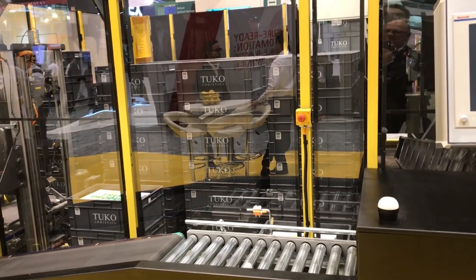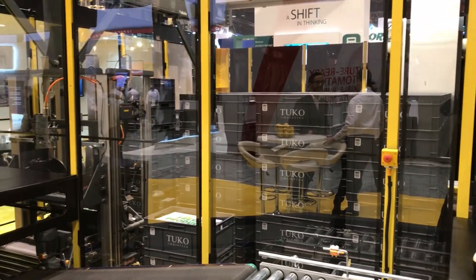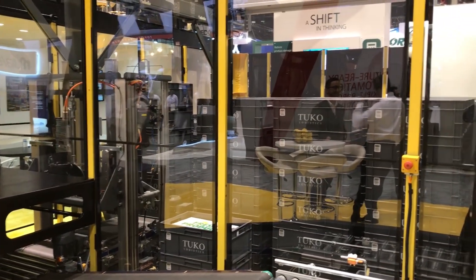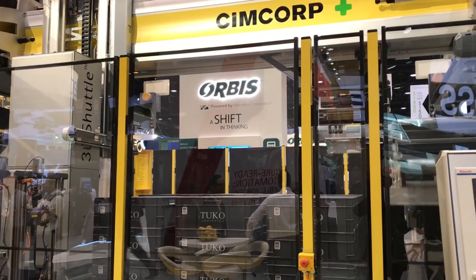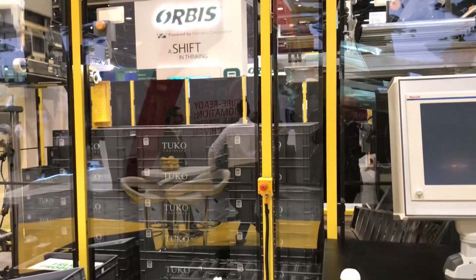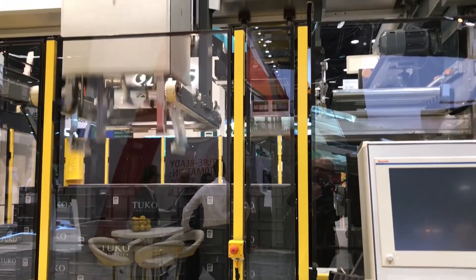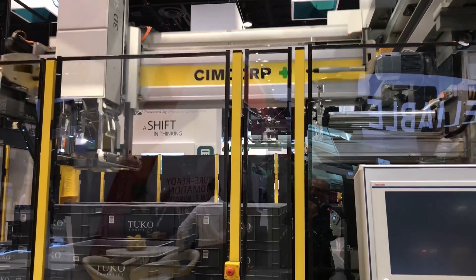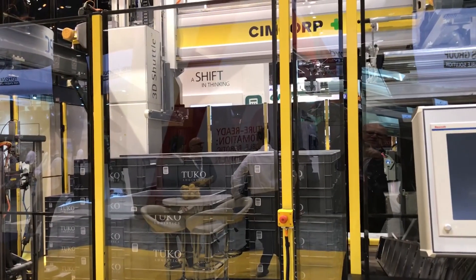It's a goods-to-person system, storing lots of SKUs — think about thousands of SKUs — with multiple pick stations. The idea is the totes come out to an operator station, the operator picks out what he needs to fill a discrete order for a customer, and then the tote goes back into storage. All the storage is dynamic; any tote can go to any place and the robot can pick up any tote from any stack at any time in one move. And that's really the difference in this system.